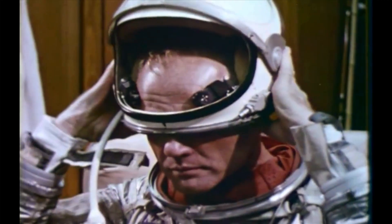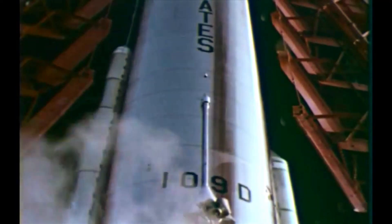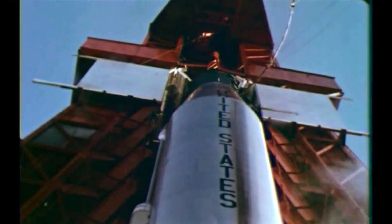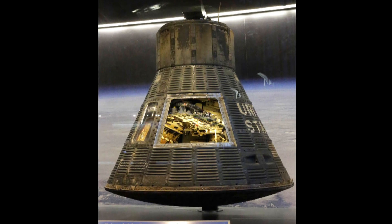In 1962, astronaut John Glenn became the first American to orbit the Earth on the spacecraft Friendship 7. The mission was part of Project Mercury, a program that launched the United States' manned spaceflight program. Putting a human into orbit was not an easy task. Project Mercury was a single-man capsule. It was the beginning of our race to space.